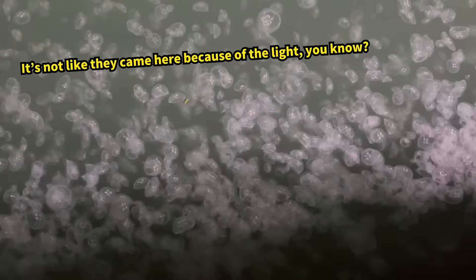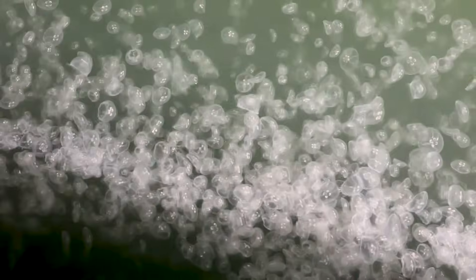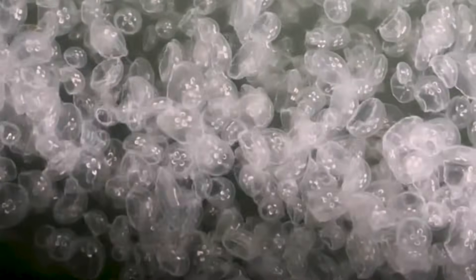Moon jellyfish aren't generally attracted to light. But their food — plankton — is. So they rise to the surface to feed. Amazing, isn't it?